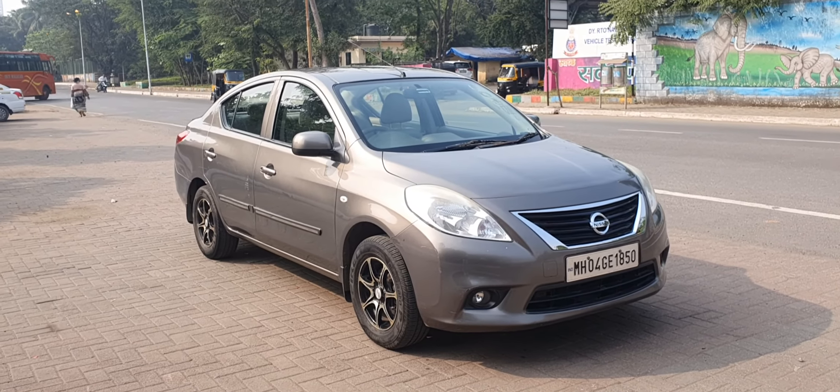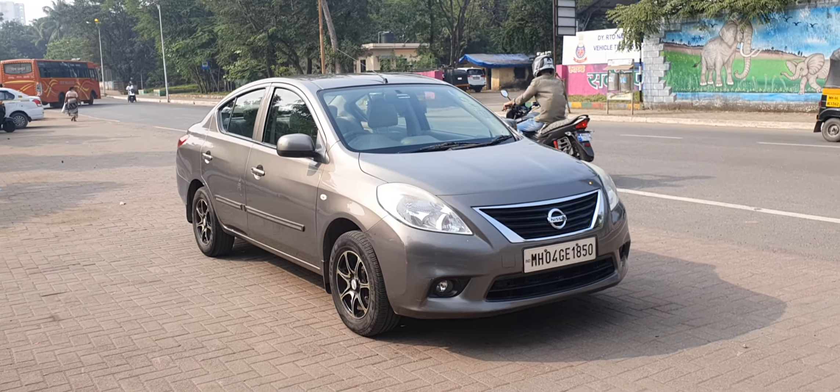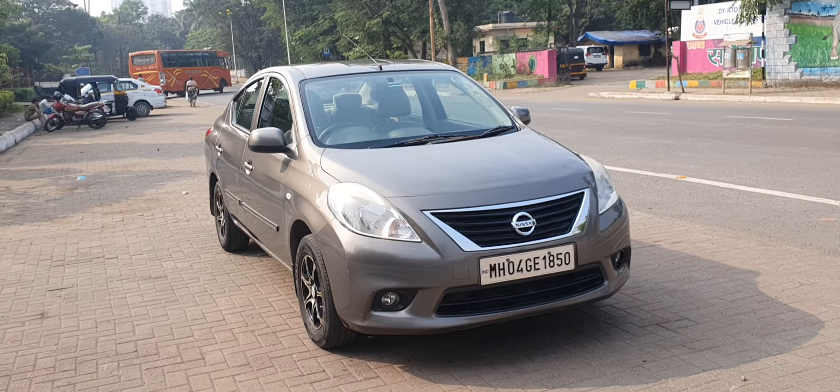Hi, good afternoon. Welcome to the new video from Convoy Cars.